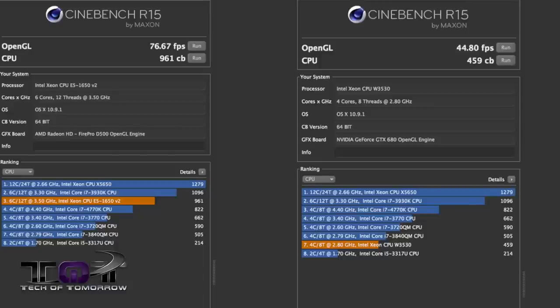Next up, Cinebench R15. The 2013 six-core Mac Pro scored 76.67 frames per second in OpenGL, while the 2010 four-core Mac Pro scored 44.8 fps in the same test. On the CPU test, the 2013 scored 961 cb while the 2010 scored 459 cb — almost double the score.